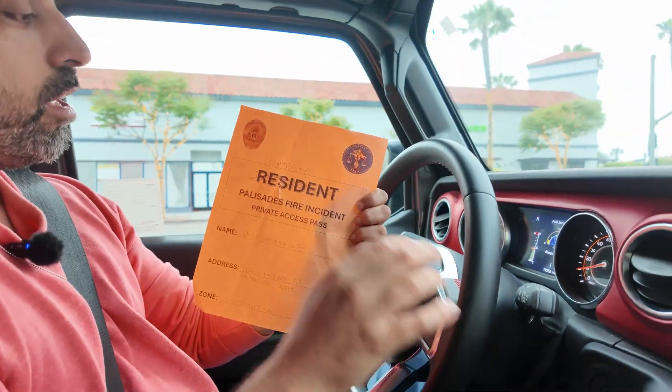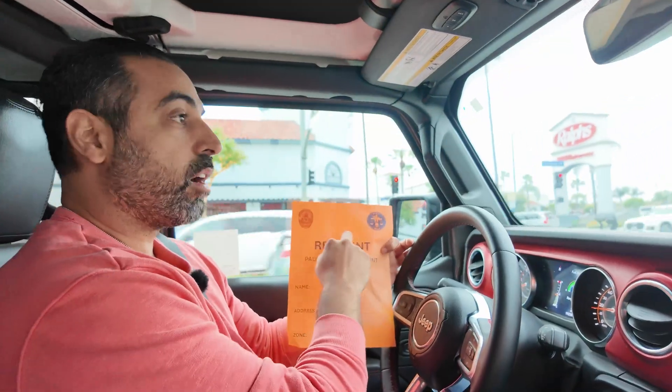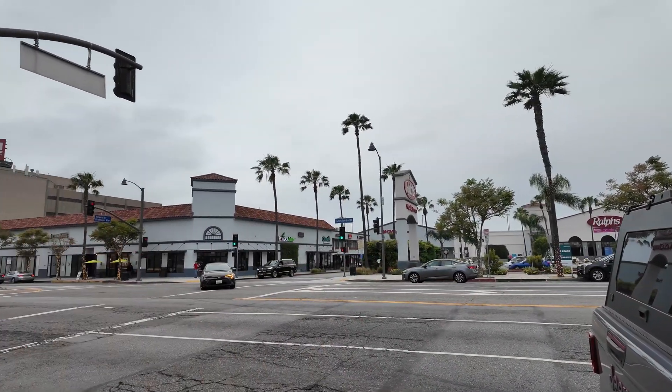This is a resident pass, but I'm a contractor — I'm an engineer, actually, but they gave me a contractor's pass. I'm an engineer and I have a lot of projects over there right now because a lot of people need to rebuild their homes. When they rebuild their homes, they need engineers, architects, contractors to work over there. Before we can work over there, we have to assess the structures and see what's going on.